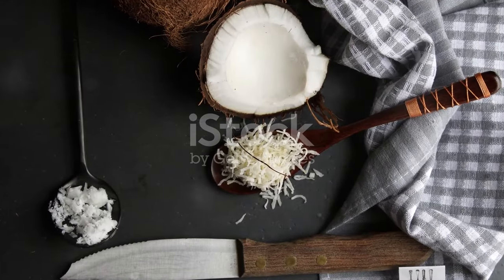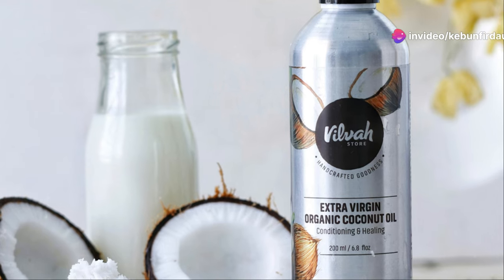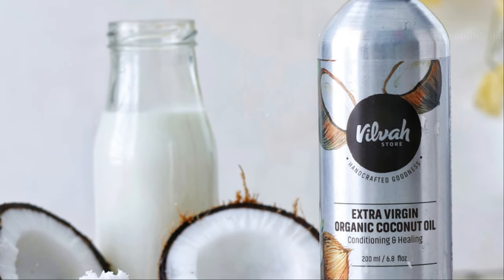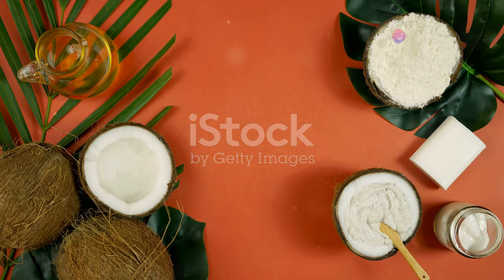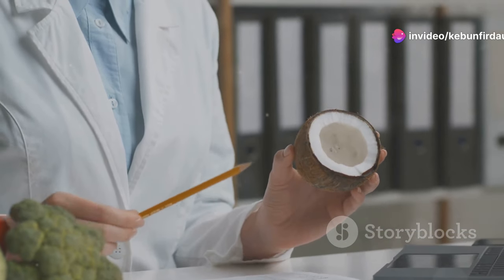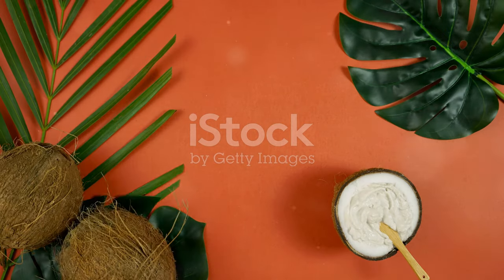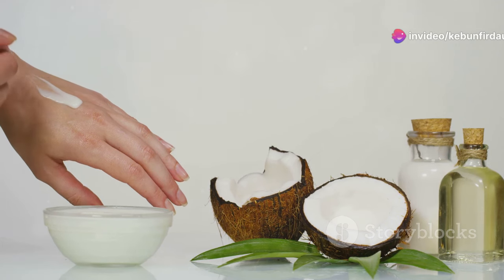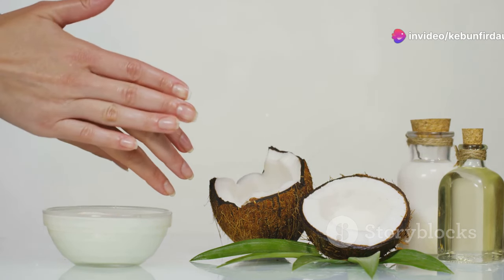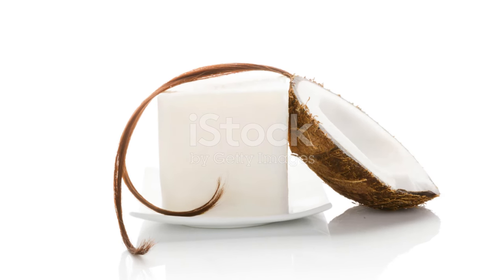From stir fries and curries to baked goods and smoothies, coconut oil adds a subtle sweetness and a hint of the tropics to any dish. Beyond its culinary uses, coconut oil has also gained recognition for its potential health benefits — advocates tout its ability to boost metabolism, improve heart health, and support cognitive function. This versatile oil has also found its way into the beauty aisle, celebrated for its moisturizing and nourishing properties. From hair masks and skin moisturizers to lip balms and makeup removers, coconut oil has become a staple in natural beauty routines worldwide.